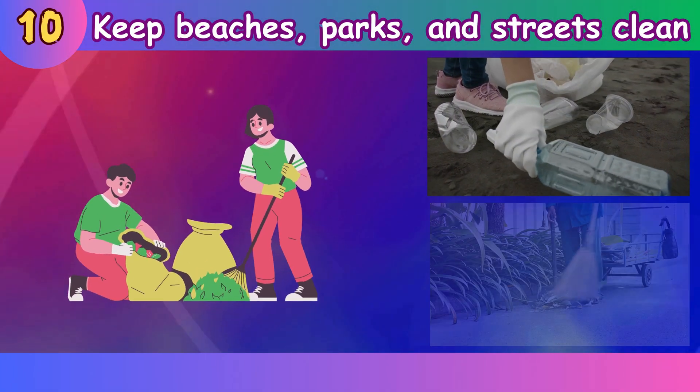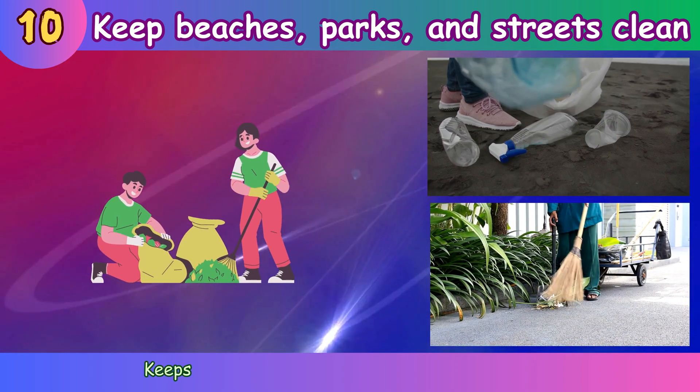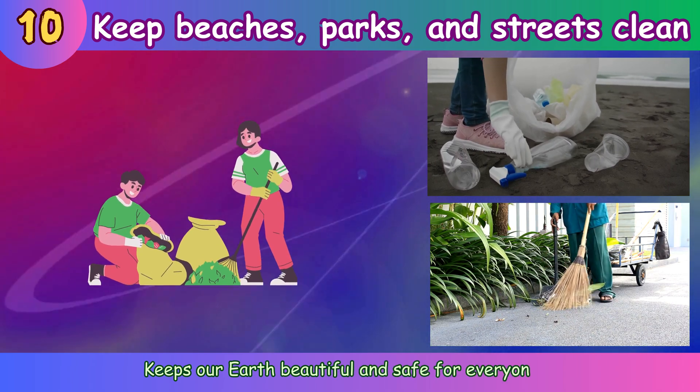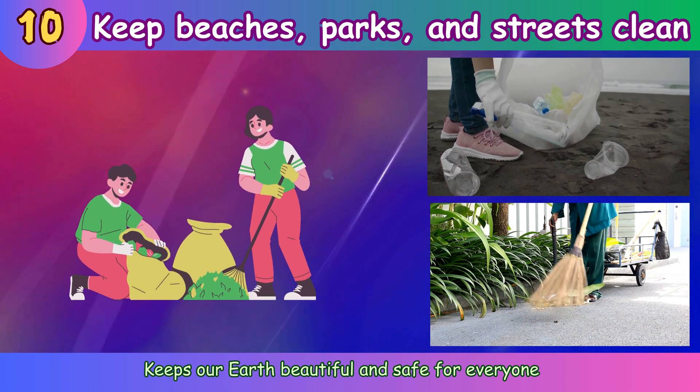Keep beaches, parks, and streets clean. Keeps our Earth beautiful and safe for everyone.